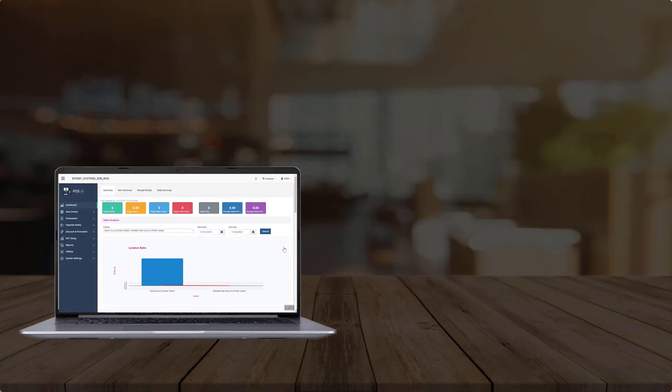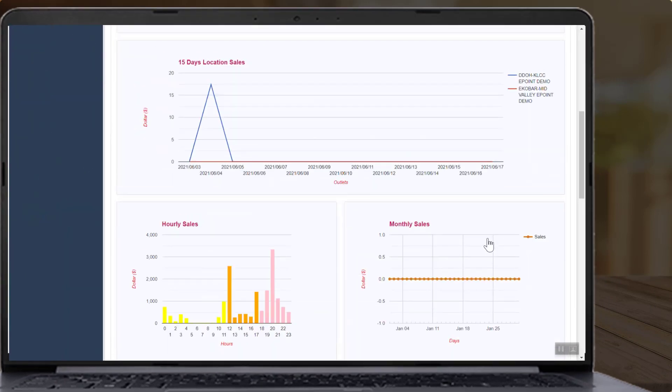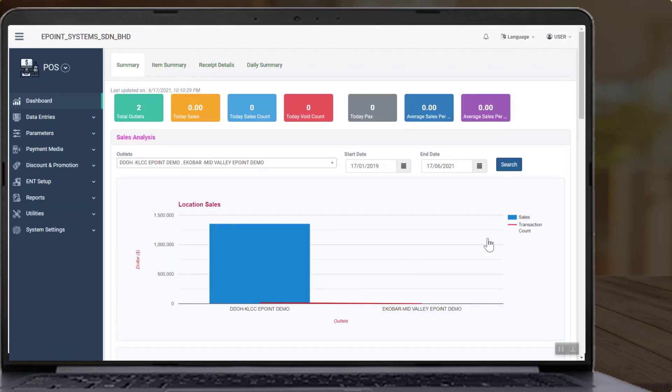The Cirrus back office system allows you to view various reports, such as sales reports broken down by the various sales made by food delivery partners.